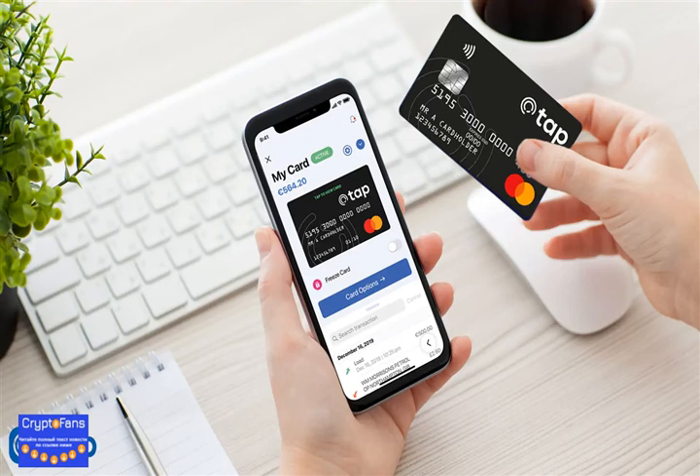TAP has partnered with Mastercard to bring you the TAP prepaid card, available for free with the TAP app. Want to bring your cryptocurrency to the high street? Now is your chance. The TAP card can be swiped anywhere that Mastercard is accepted, so you can spend your chosen coins anywhere, anytime.